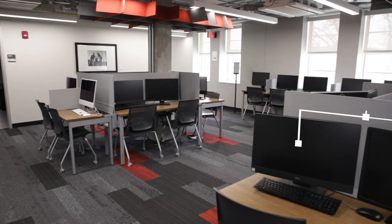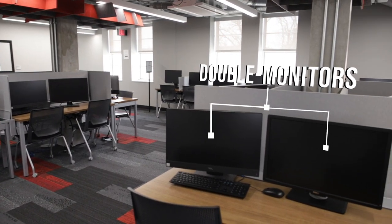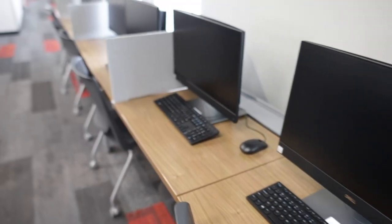Here we have our computer lab. We have double monitors for students to use. This has all of the programs that you can find in the university library or any of the other IT labs at Texas Tech.